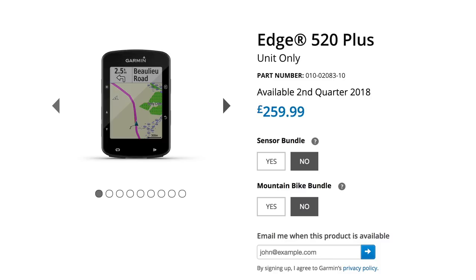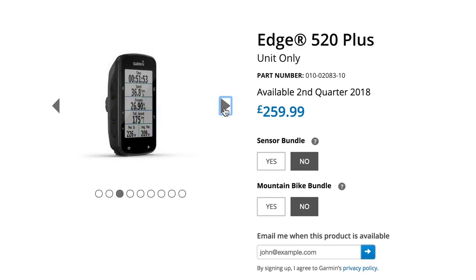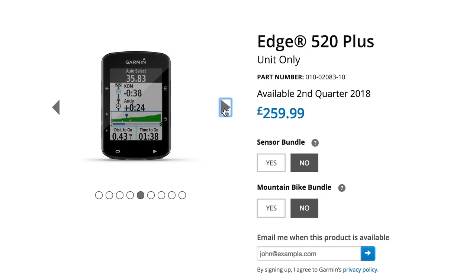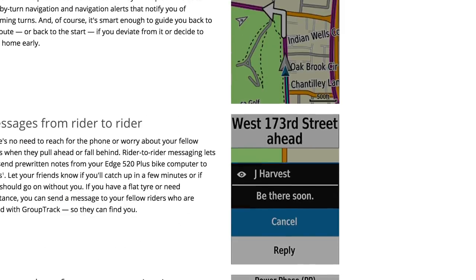There's also an Edge 520 Plus, which has just been released. The key difference from the previous 520 is the memory - you've got increased memory size as well as a different mapping system: the Garmin Cycle Map, which gives you turn-by-turn directions both on and off-road. One feature I liked was the ability to set up a pre-written note that you can send to other riders at the press of a button when you're running late - so no need to get out your phone and lose time writing a text message while riding, which is of course quite stupid and illegal.